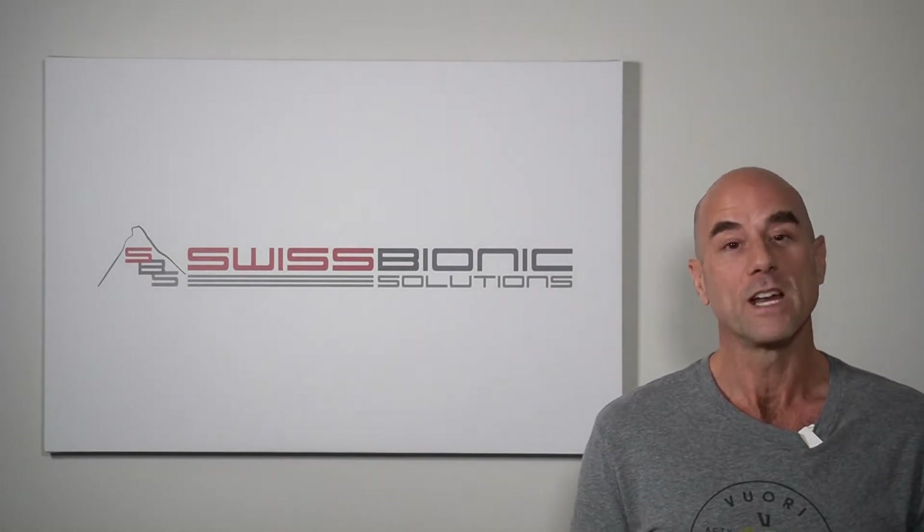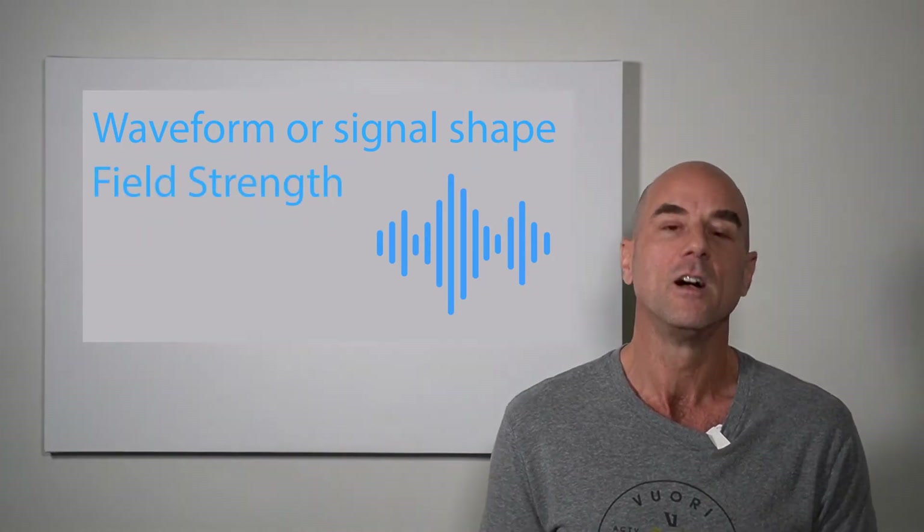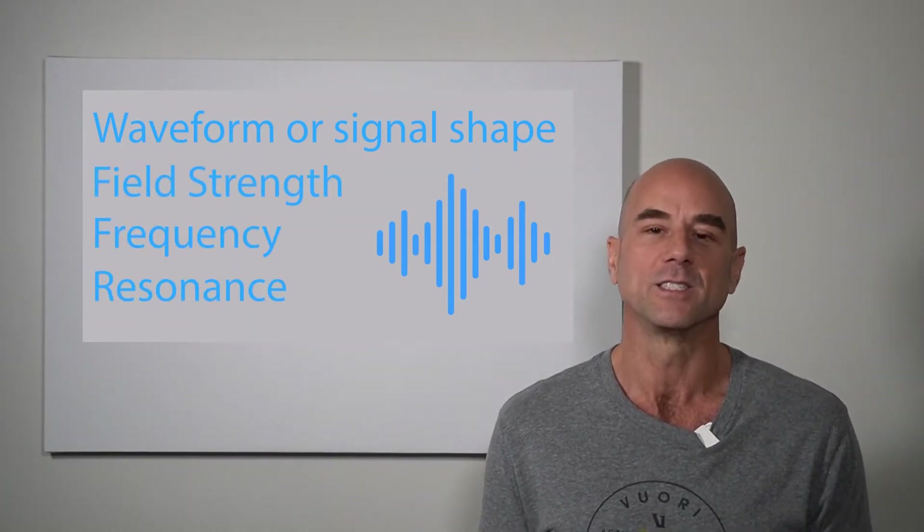But does your PMF unit communicate with the body? Does it get feedback from the body through the use of biofeedback and heart rate variability? The only unit on the market which does this is the IMRS Prime. We are using physics — physics that is inspired by nature. And the efficiency is all determined by the waveform or signal shape, the field strength, the frequencies and resonance.